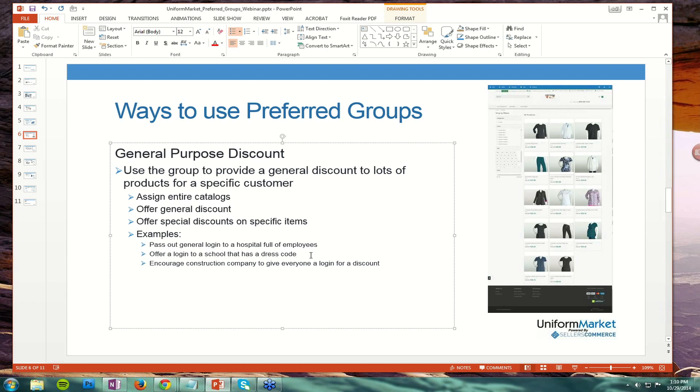Others, for a school, may have very specific uniforms — a very specific jumper, a specific shirt and pants that the boys or girls wear. There it's not so much a general purpose discount; you're offering something specific, and we'll talk about that in the next slide.